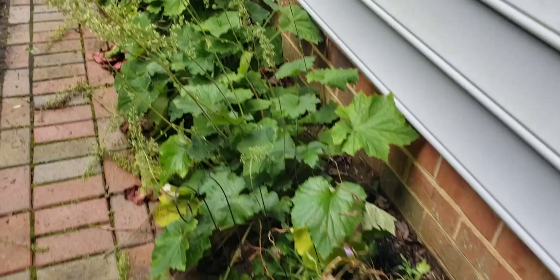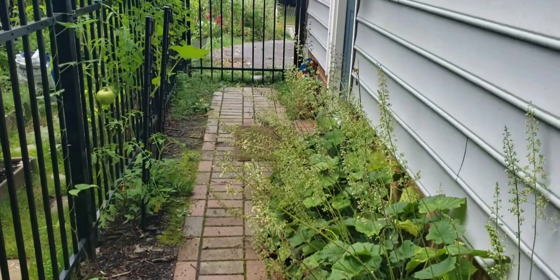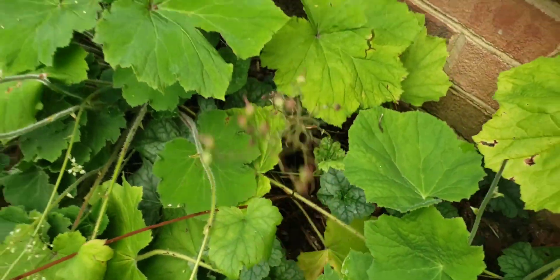Heuchera is a perennial, and if you live in Zone 6 and above, I believe, it is an evergreen — beautiful year-round color. That is exactly why I put it on this walkway, so I could camouflage this wall next to the walkway where nothing else would grow.